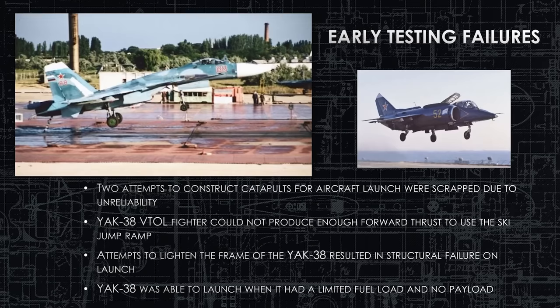The early testing had some failures, and two attempts to construct catapults, like what the Americans used, were scrapped because of unreliability problems. They did have the technology to make catapults work — they just didn't have the craftsmanship or management standards to maintain consistent catapult pressure, and they didn't want to risk planes and pilots to an inconsistent catapult. So they scrapped the catapult idea and stayed with the ski jump for their heavy aircraft-carrying cruiser.